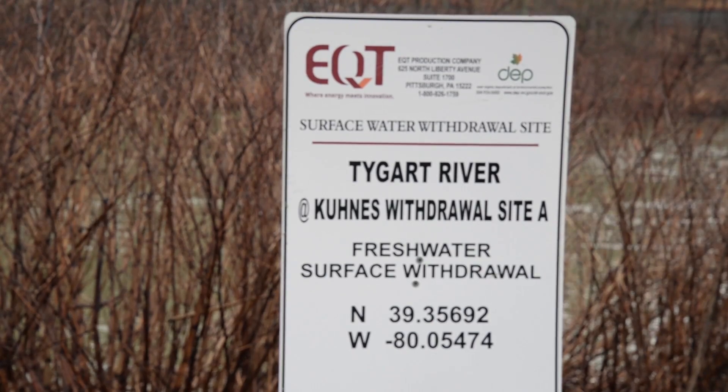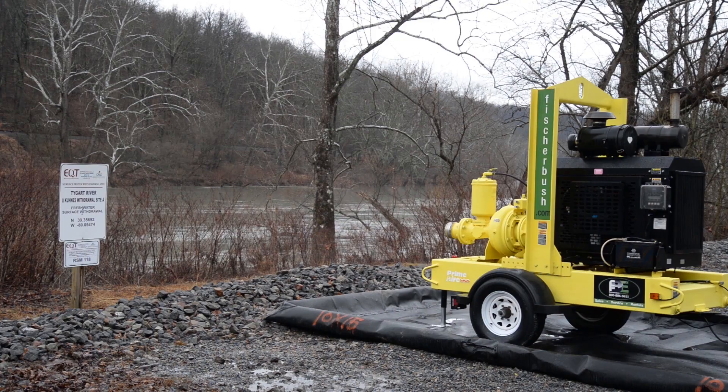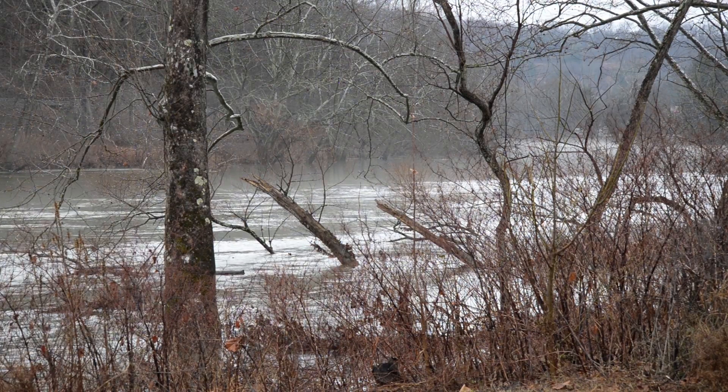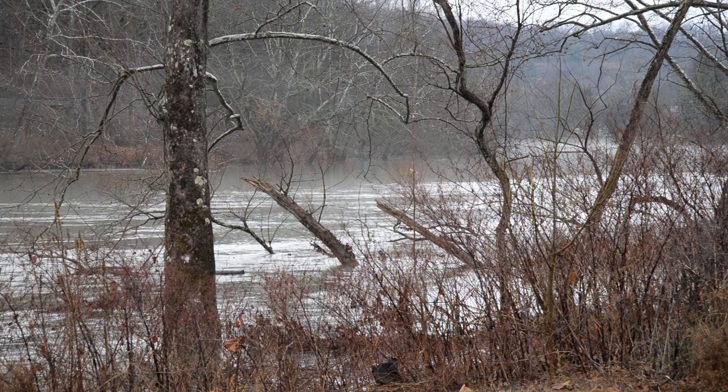The Water Alert System also provides a valuable resource for businesses like EQT that withdraw water for its operations. The DEP issues permits that specify, among other things, under what conditions water withdrawals can be made in order to comply with the DEP's water management plan. For EQT, having access to that near real-time information is critical — because of how dependent they are on the gauges, losing them would require major operational modifications.